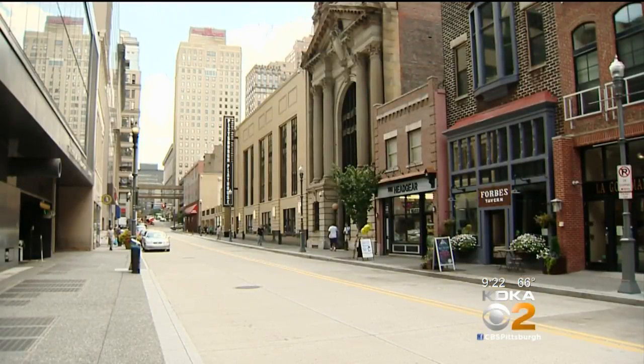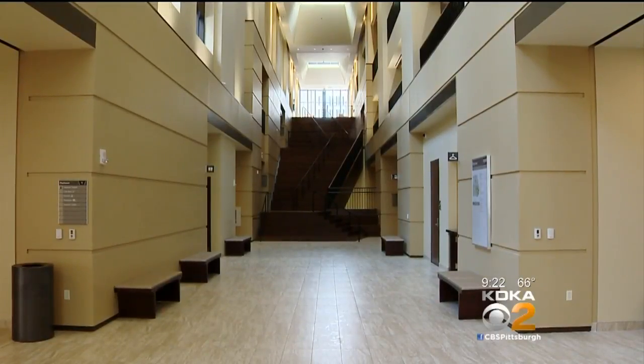By bringing the new Pittsburgh Playhouse downtown, all of those students who were formerly studying alone in Oakland are now integrated into the downtown community as well as the Point Park University community. Audiences will enter on Forbes Avenue and be greeted by a grand lobby.